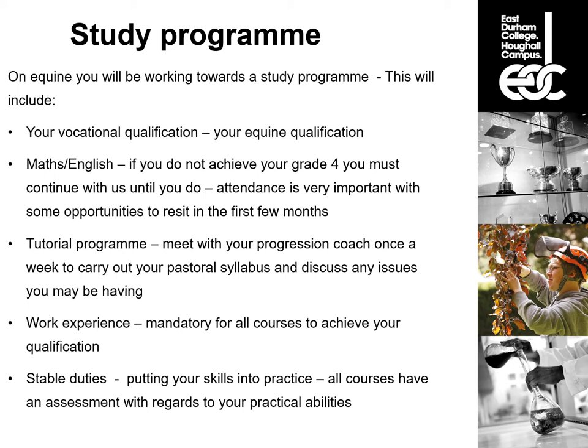All equine students will also have to complete stable duties — or roto duties as they're sometimes called — which are about putting your skills into practice. All of the courses have practical assessments, so it's a regular lesson that involves basic horse care skills such as mucking out, grooming, tidying the muck heap, sweeping the yard, filling hay nets, making feeds and cleaning tack. Everything that you need to be able to go out and work in the industry on a daily basis.